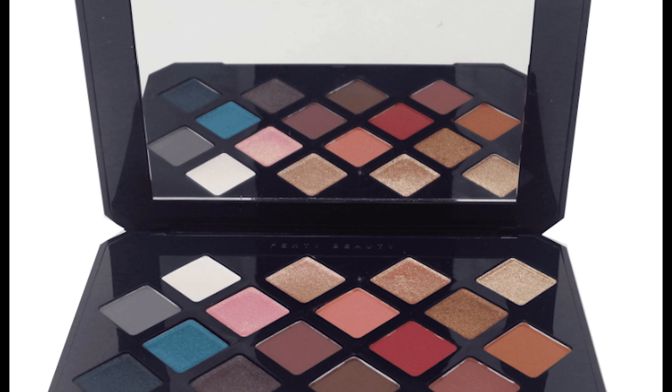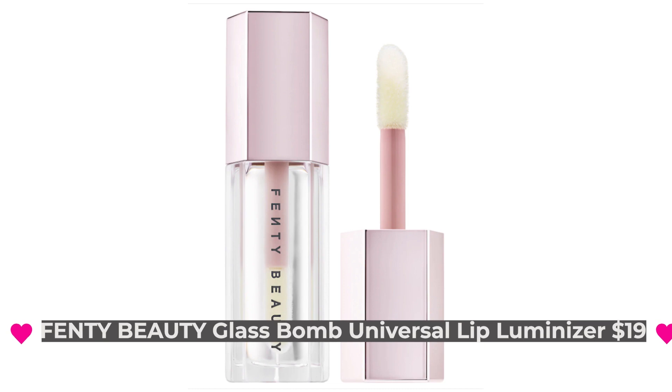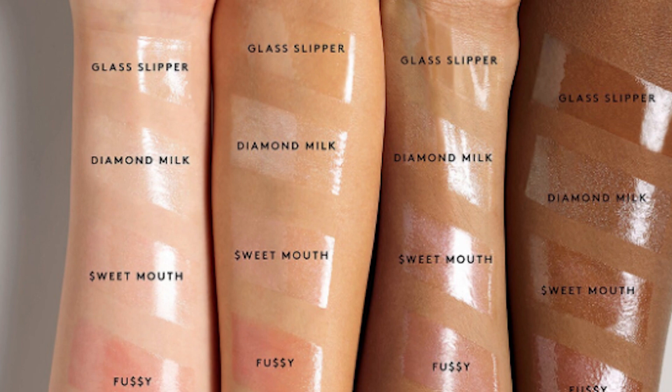Sneak peek number three is Fenty Beauty by Rihanna's Glass Bomb Universal Lip Luminizer in the shade Diamond Milk. This sells for $19 and is the color of shimmering pearl. It's the ultimate gotta-have lip gloss with explosive shine that feels as good as it looks. It has shea butter to condition the lips, is free of parabens and phthalates, and is cruelty free. It's a non-sticky formula with super shine and an addictive peach vanilla scent. Rihanna said, 'I made it because I wanted the girls to get kissed more.'